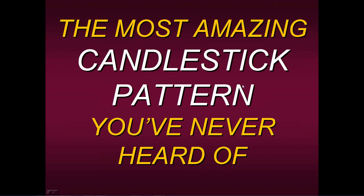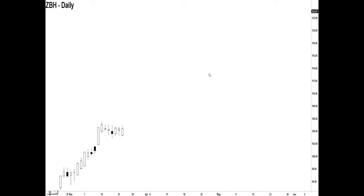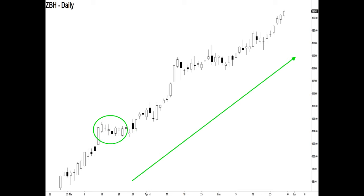Hello everyone, welcome to this presentation of the most amazing candlestick pattern you've most likely never heard of. In today's presentation I'm going to share with you and reveal a simple pattern which, if you're able to identify it, will hopefully allow you to take advantage of moves such as this. I'm going to share with you exactly how to find it and show you what the pattern is in just a few moments.